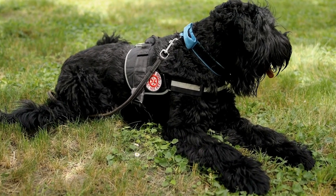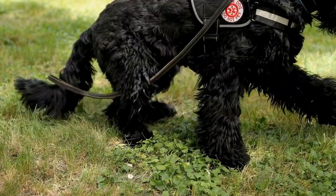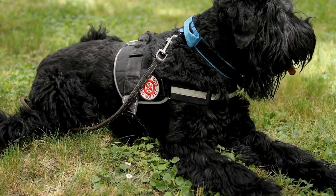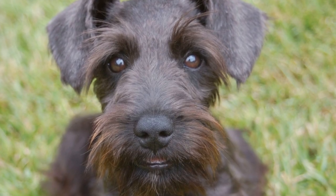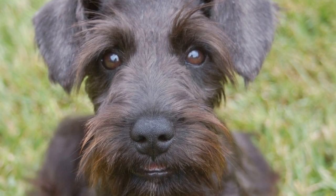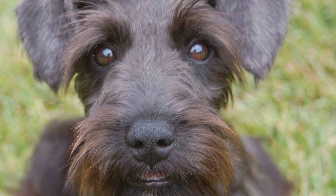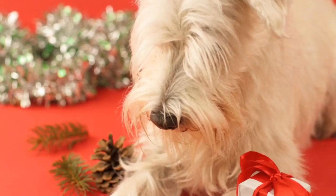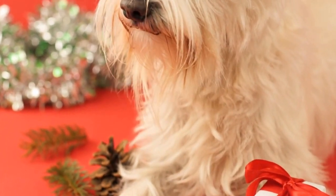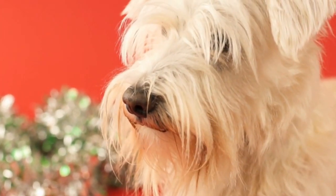In conclusion, providing proper daily care for your miniature schnauzer is crucial for their overall well-being and happiness. Regular grooming, exercise, a nutritious diet, dental care, socialization, training, and routine veterinary visits are the key components of a healthy and fulfilling life for your beloved pet. By following these care routines, you can ensure that your miniature schnauzer lives a long, joyful, and healthy life by your side.